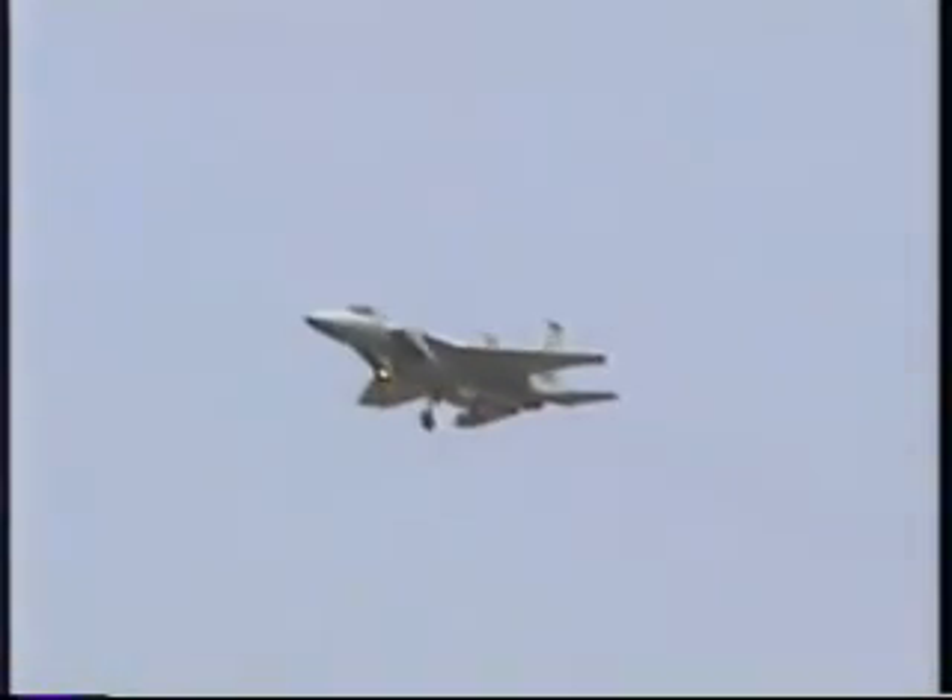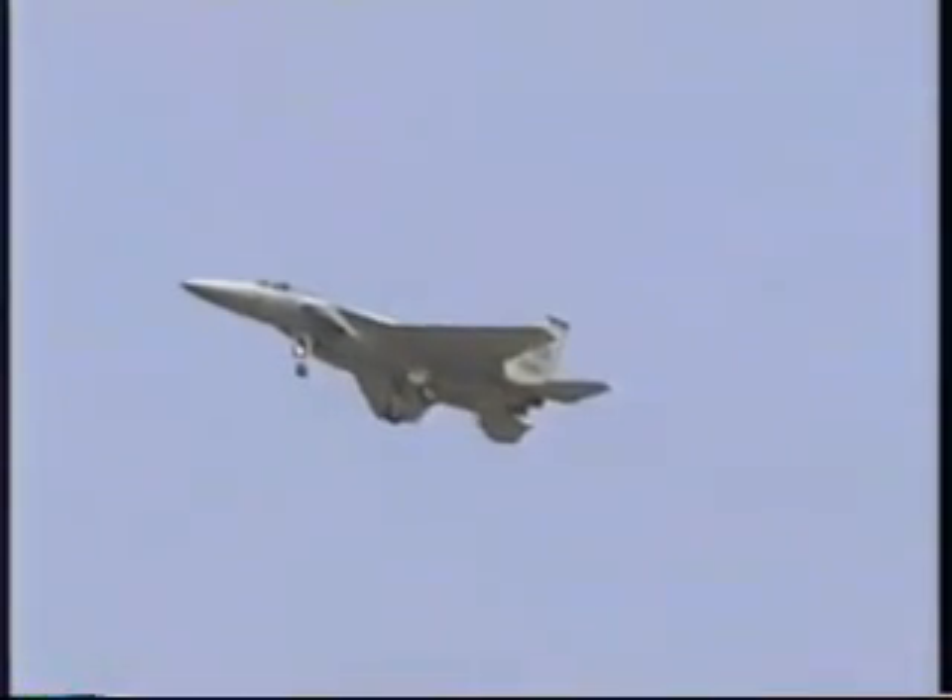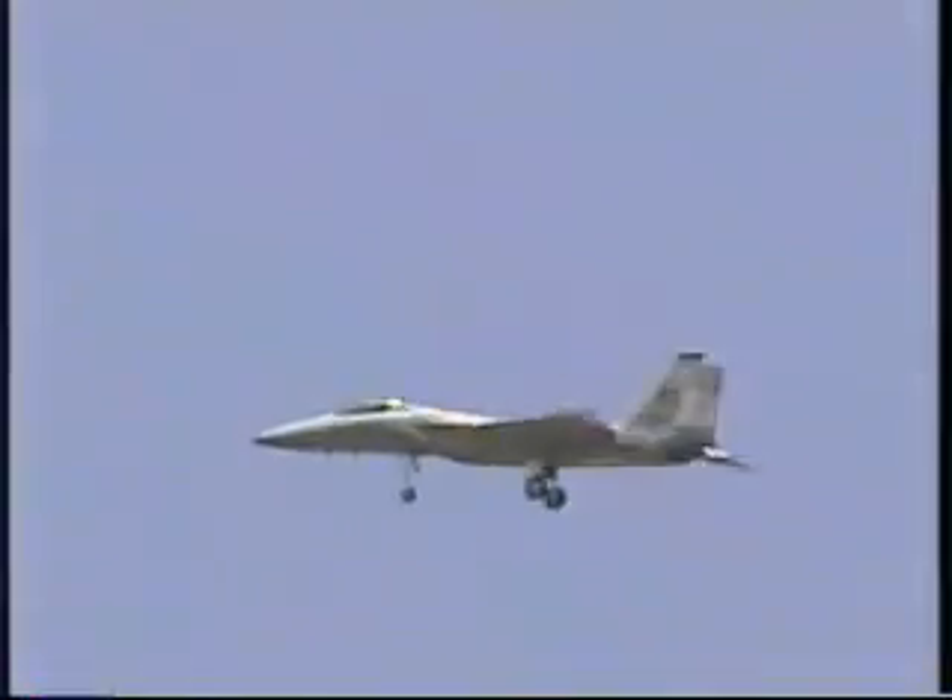From slow flight, Captain Renegar will raise the landing gear and immediately pull into the vertical to perform a Cuban 8, demonstrating the F-15's ability to rapidly transition from slow to high-speed flight.